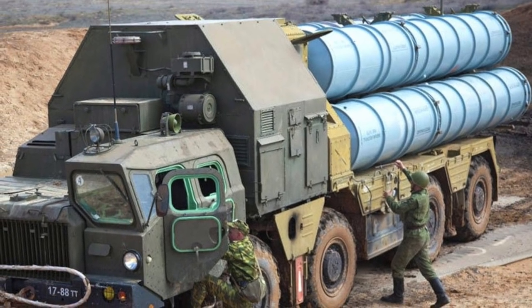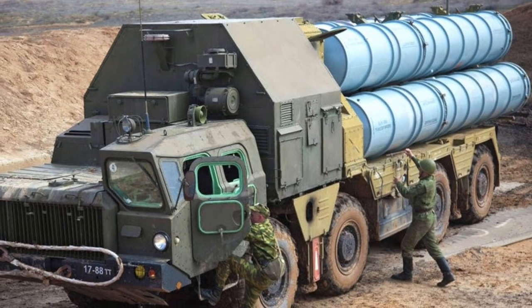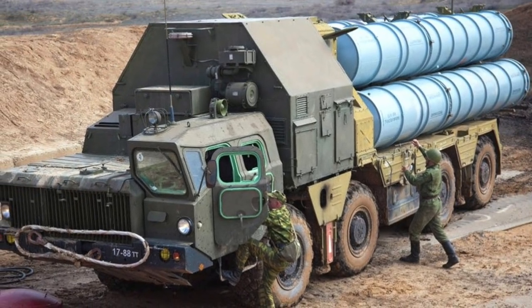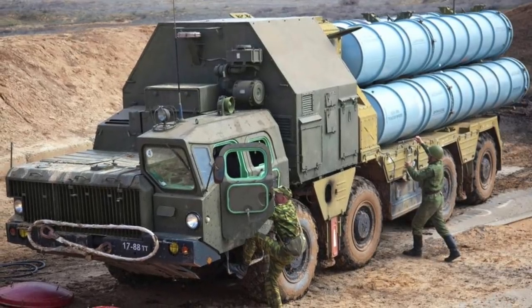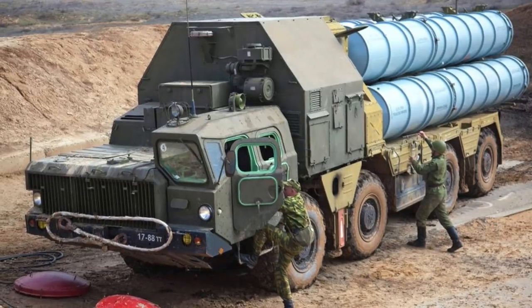The U.S. military faces challenges from many weapons, but only a few of these are thought to be threatening enough to need extensive training to counter. In this video, Defense Updates analyzes why the U.S. Air Force wants to buy life-size mocks of the Russian S-300 air defense system.